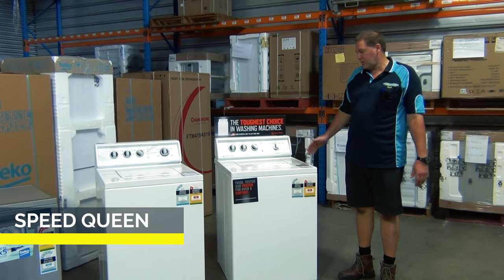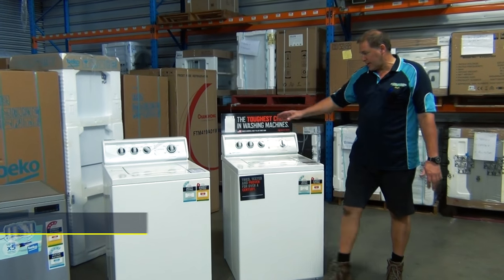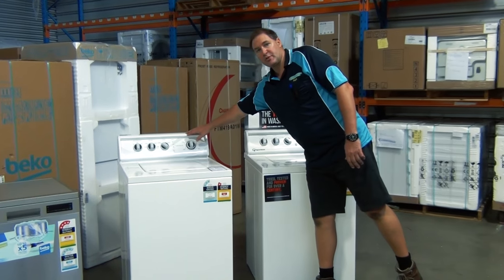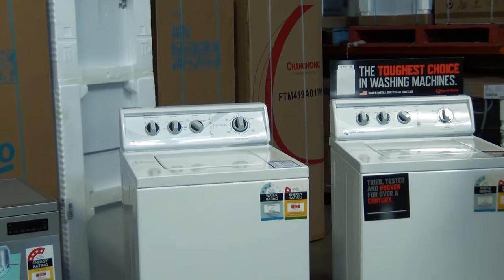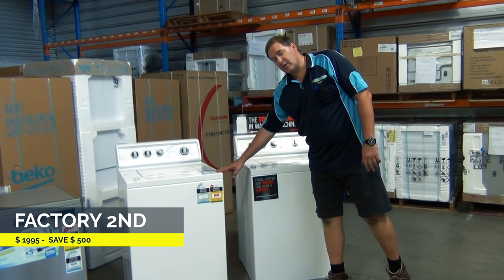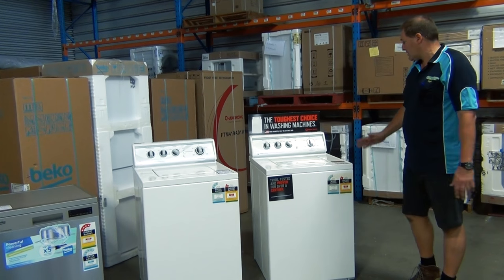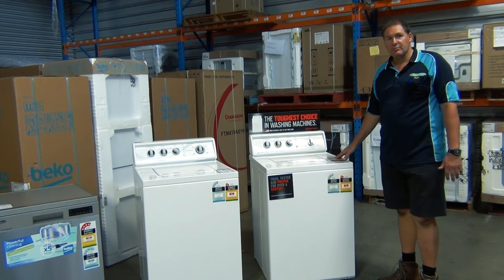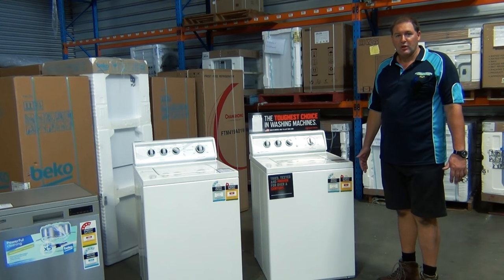These are two Speed Queen top load washers — they're identical. The factory second version has a superficial mark on the top. This is our display model, it's $2495. The factory second version is $1995 — a $500 saving. Same warranty; they have a five year warranty. Fantastic — the toughest washing machine you can buy, and we've got them for $500 less.